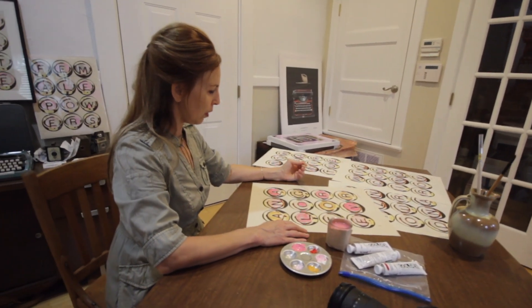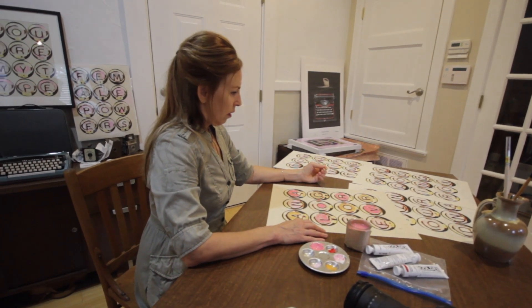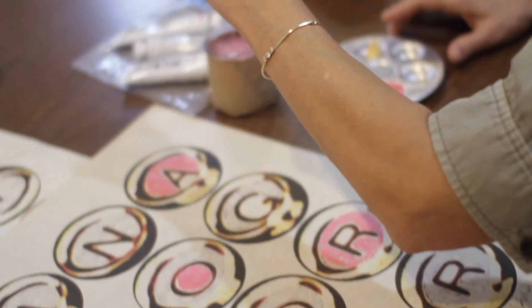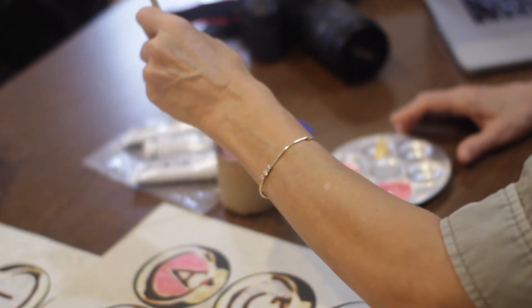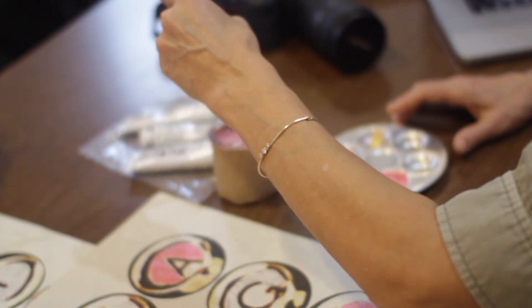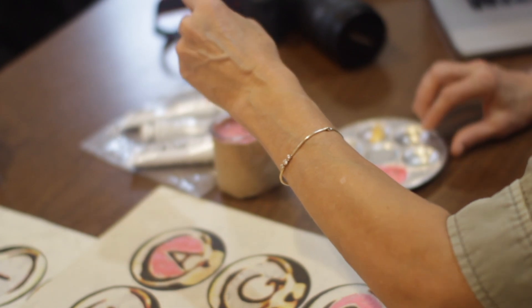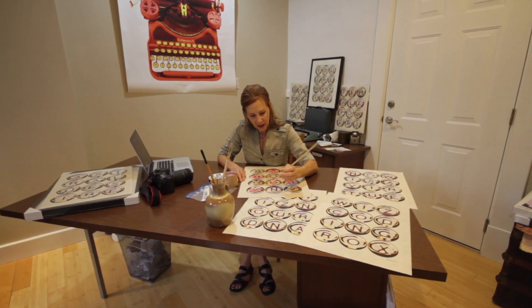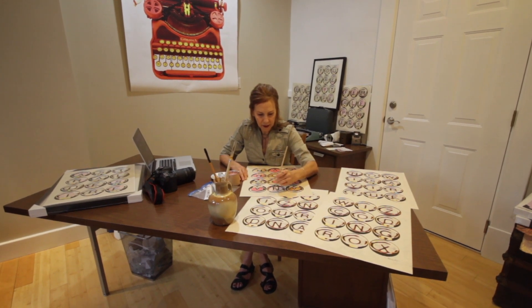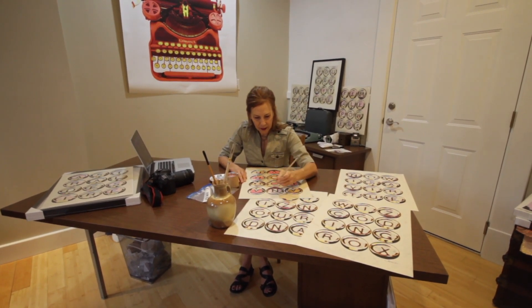I do a lot of post work in my digital darkroom, which is Photoshop and Lightroom. Then I work on the table — I like to physically cut and paste and then go back and scan. So I do these different layers of digital and mechanical treatments before I arrive at the final mixed media piece.